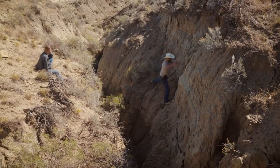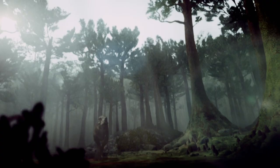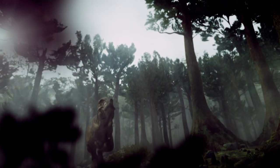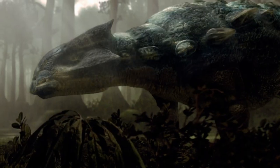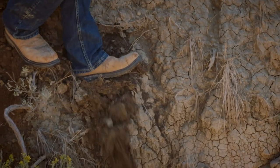My goals for this dig season right now is to get the big find under my belt. I want to find a pachycephalosaurus, a giant T-Rex. I want to find something that's extremely rare. Somewhere out there is my big find.